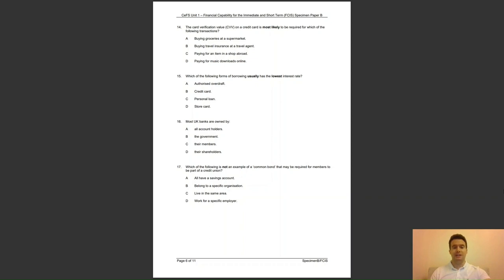Question 17: which of the following is not an example of a common bond that may be required for members to be part of a credit union? Is it A, all have a savings account; B, belong to a specific organisation; C, live in the same area; or D, work for a specific employer? The answer to question 17 is A — having a savings account is not an example of a common bond relative to joining a credit union.